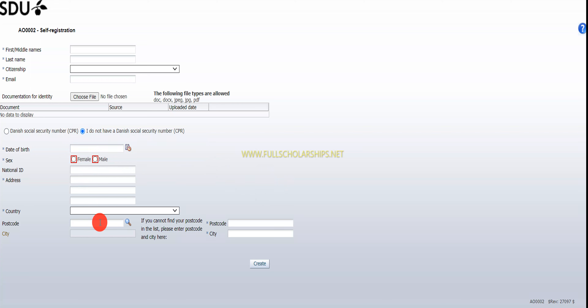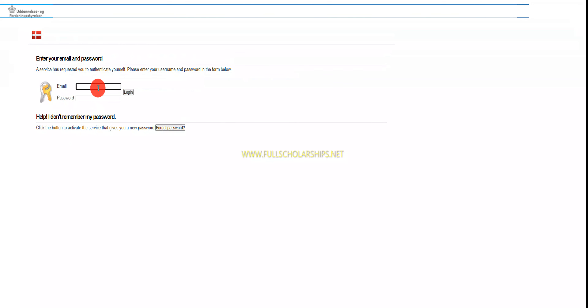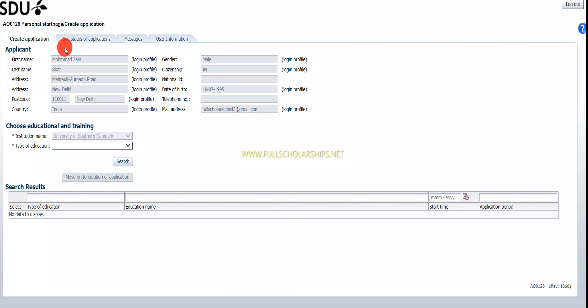You have to mention details like birth ID, address, and country code, then click 'Create account.' Once you've created your account, you can click on 'Login as self-registered user' and use the same email and password you signed up with. I'll click on login, and once you click that, it should take us to the dashboard successfully.